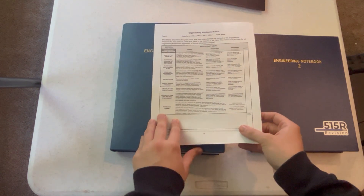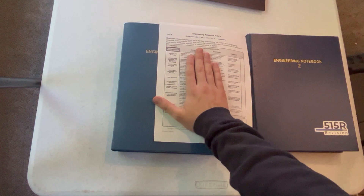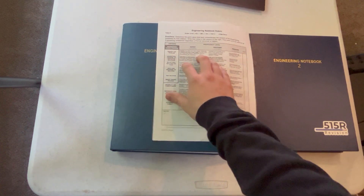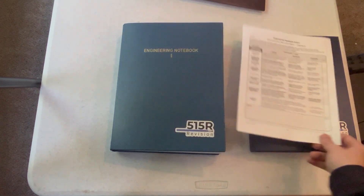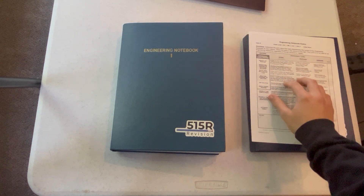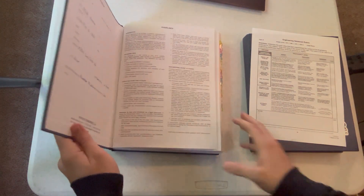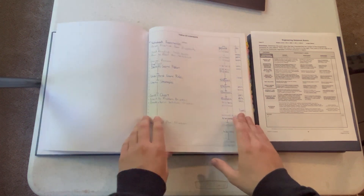The big ticket item is the actual build of the robot — the design process of identify, brainstorm, select, build, and test. Because this is so important to not only explain the process but also explain it multiple times, we try to make it as easy as possible in our notebook to find this information.